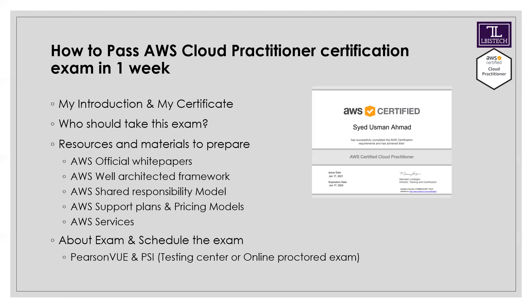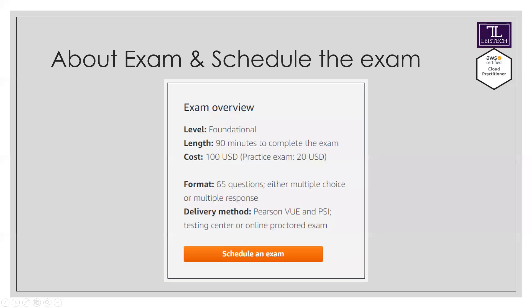Regarding the exam itself: the AWS Cloud Practitioner exam has a duration of 90 minutes, costs one hundred dollars, and has 65 questions. The questions are mostly multiple choice and multiple response. You can choose to take the exam at a testing center or online via remote proctoring.